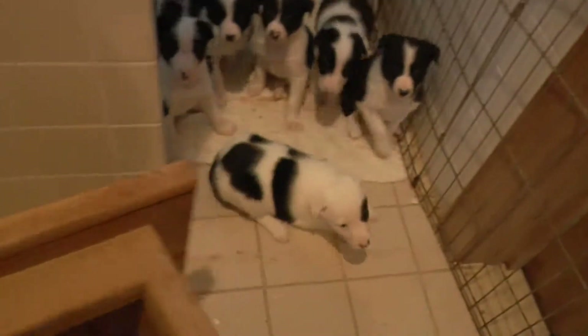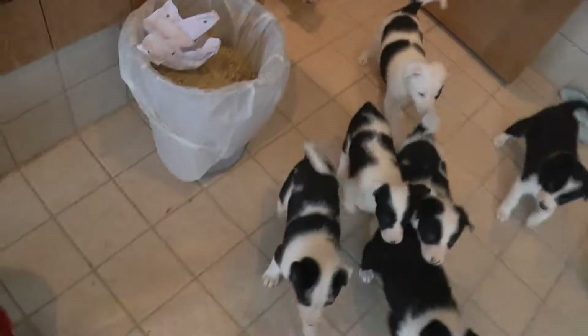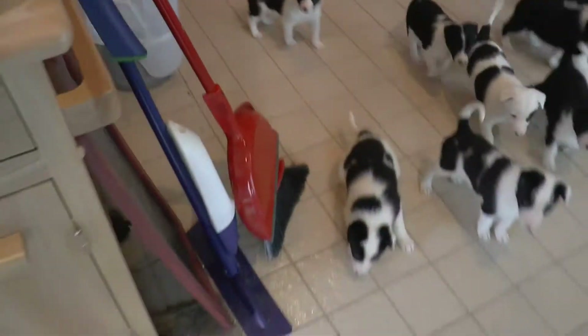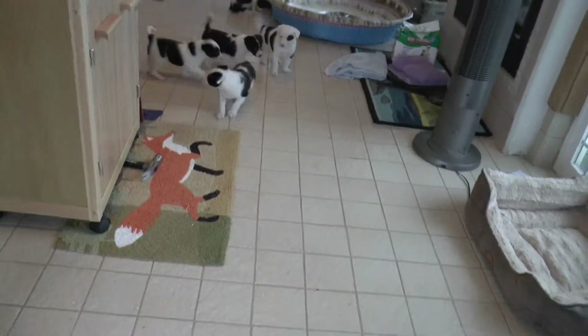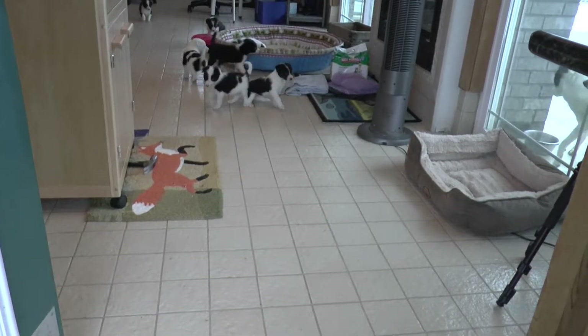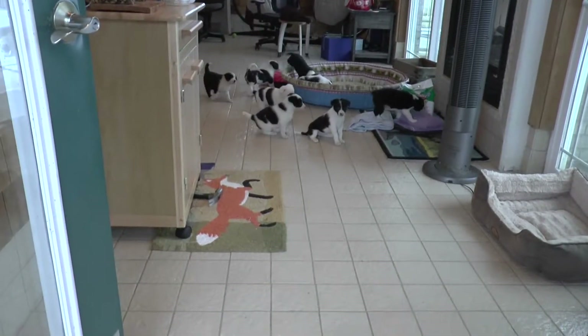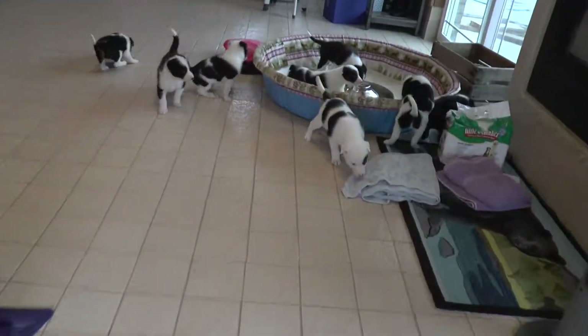Hey puppies! Are you coming? Puppies, puppies — nobody's coming. Fine, I guess I'll just go start grabbing you, because you're coming, yes you are.